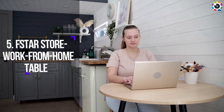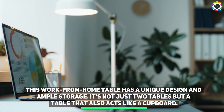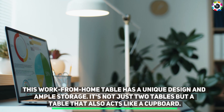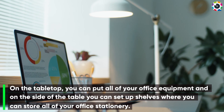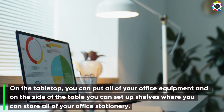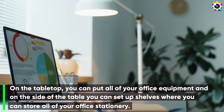Number five: F-Star Store work from home table. This work from home table has a unique design and ample storage — it's not just a table but a table that also acts like a cupboard. On the tabletop you can put all of your office equipment, and on the side of the table you can set up shelves where you can store all of your office stationery.